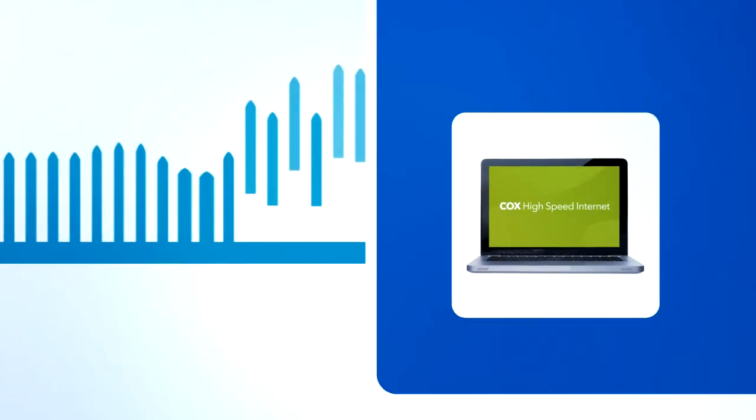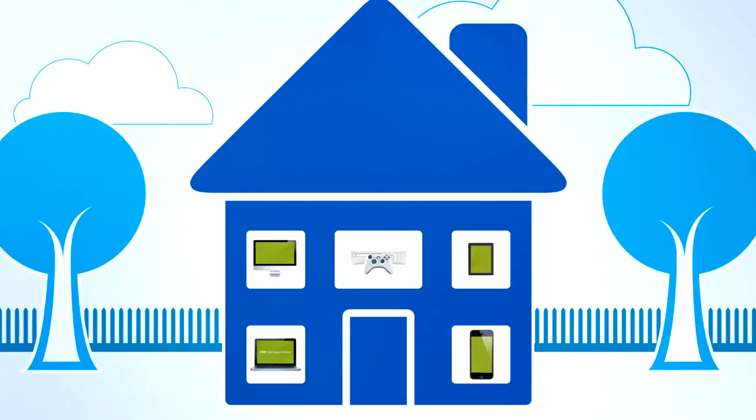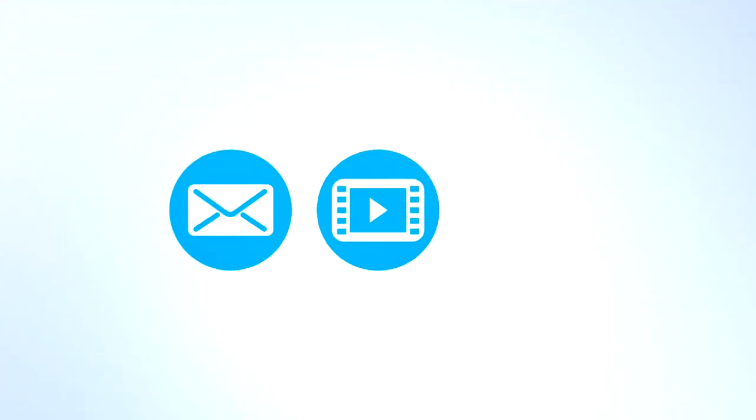As you know, Cox offers the fastest in-home Wi-Fi, powering all your favorite devices all over your home to do the things you love online. But what about when you're traveling? You'll still want to keep in touch with friends and family, stream your favorite TV shows, and download your favorite music.